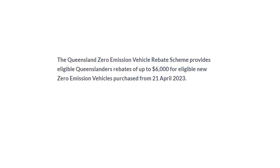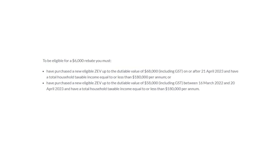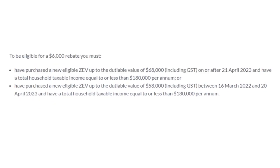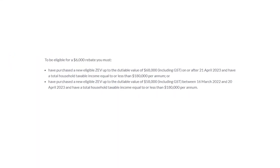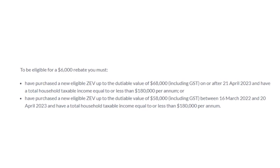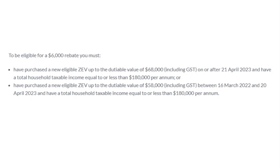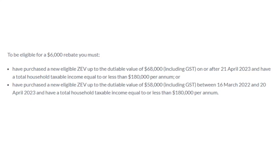So how does that work? Well, the $6,000 is actually two separate amounts — there's $3,000 and there's another $3,000. If you're a business and you earn heaps of money, you only get $3,000. But if you're an individual and you earn less than $180,000 — including your wife's or husband's income, so the household income is less than $180,000 — you get a further $3,000. So that's pretty damn good.